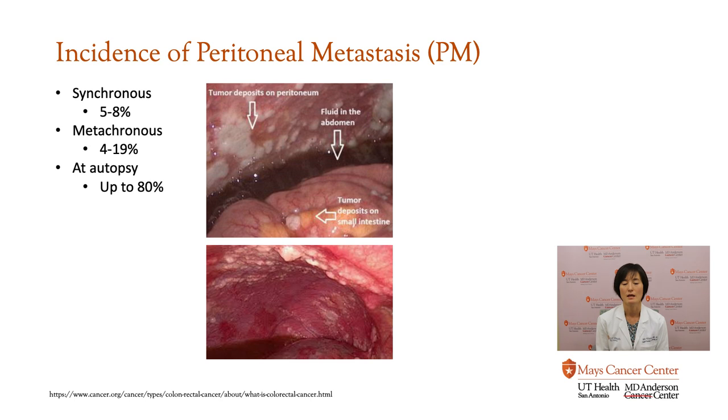Metachronous means the cancer comes back later on. After you have surgery to remove your cancer, 5, 10, even 15 years later, your doctor may discover metastasis or spread to the peritoneal lining after your original treatment. About 4% to 19% of patients, after receiving treatment for colorectal cancer, can still develop spread to the peritoneal lining. Autopsy data of everyone who passed with a diagnosis of colorectal cancer shows that up to 80% of patients were found to have spread to their peritoneal lining — so it is a relatively common area of spread.